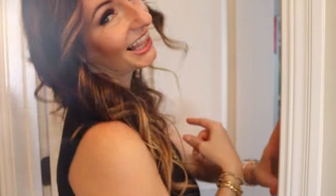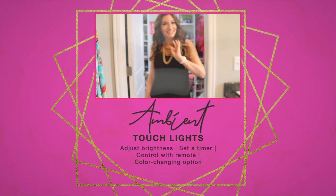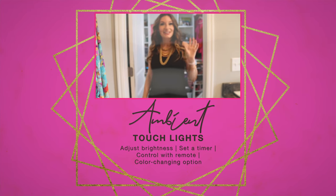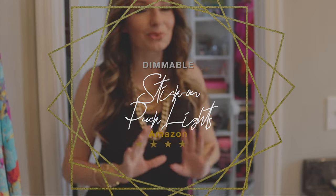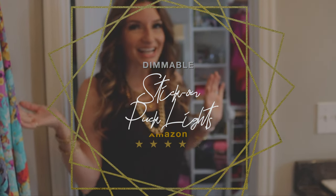Today we are heading into my master closet. Starting on the stack of shelves, we are going to talk about these touch point lights that you can also use on a remote to control all of the shelf lighting. They are so cool. It really adds a major statement and it gives you that boutique feel, which I love.